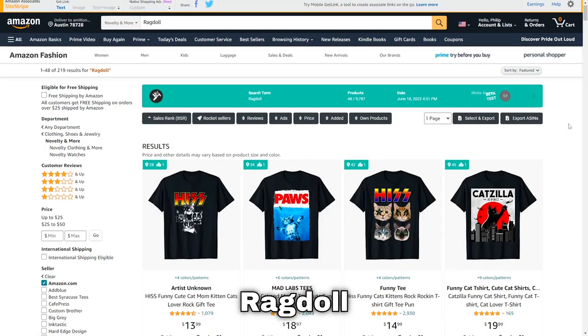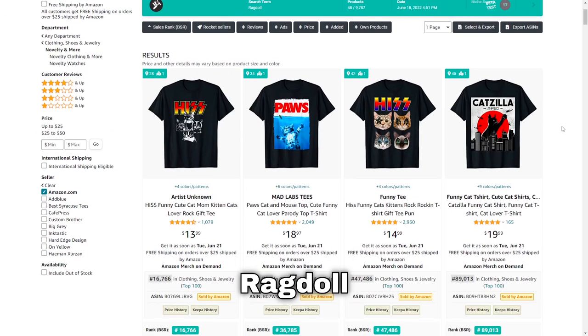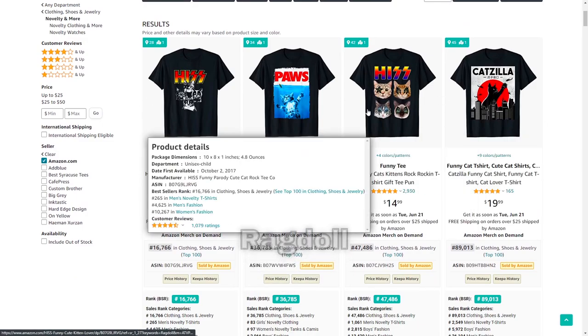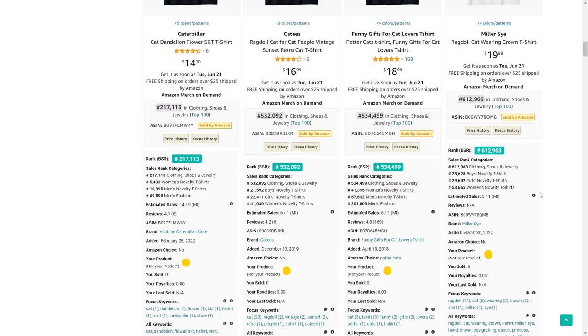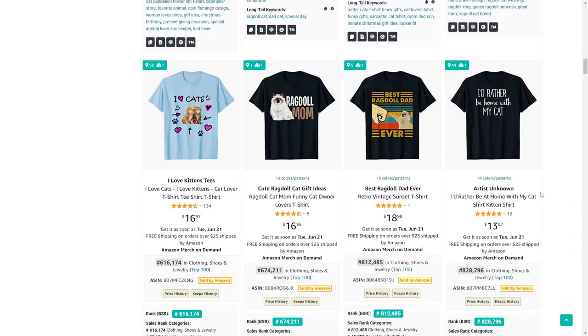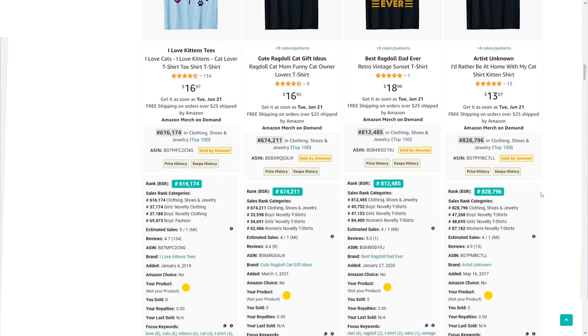Number 42 is ragdoll — a sub-niche of cats. Just ignore the IP infringement results and here we've got some normal designs. Ragdolls are very loving cats and they have a lot of passionate owners.